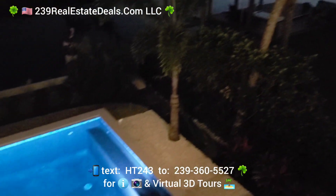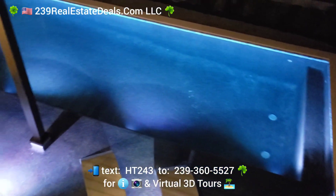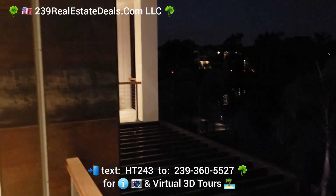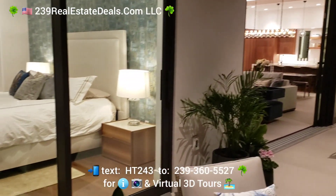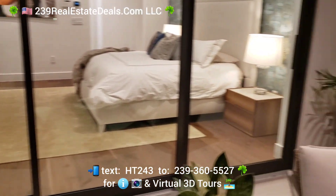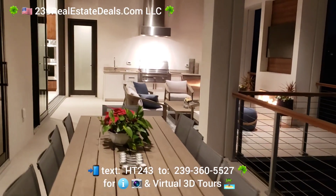There's your pool down there — this is really what living in paradise is all about. This property is so well designed; it came through Hurricane Ian completely unscathed. There's your master suite in there, and you've got huge outdoor living space.